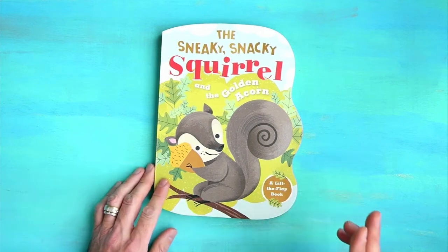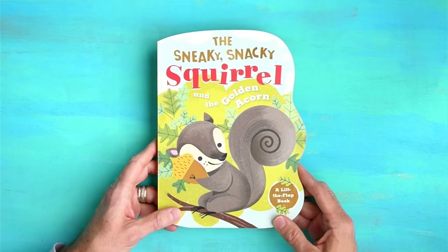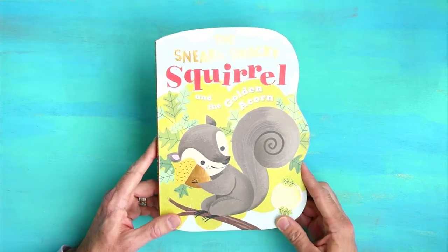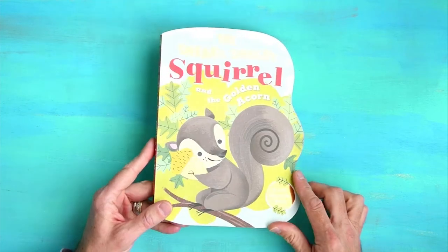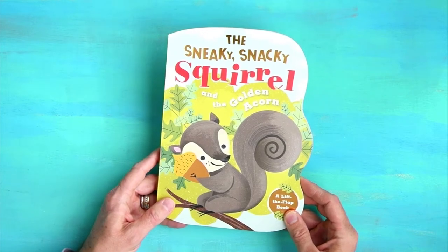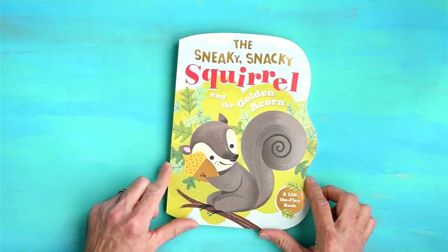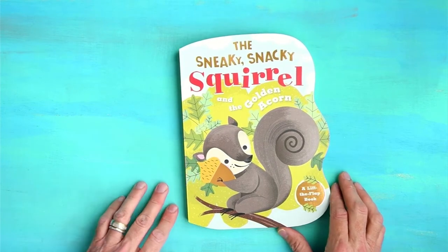Hi, everyone. My name is Riley Wilkinson, and I'm the creator of the Sneaky Snacky Squirrel Game. And look what I got in the mail — look at this glimmering, golden, shiny, shimmering acorn on the cover of this book. This is the Sneaky Snacky Squirrel and the Golden Acorn from Educational Insights, illustrated by Lucia Gaggioti.